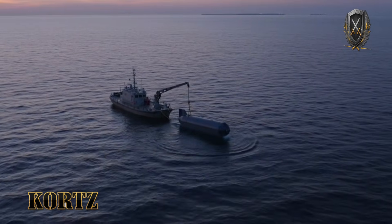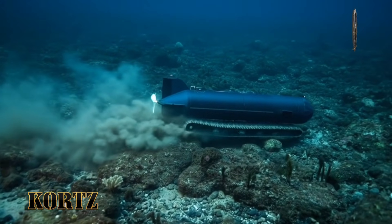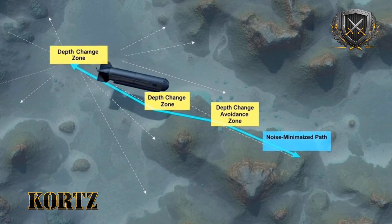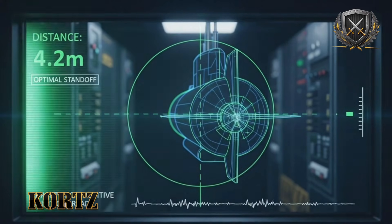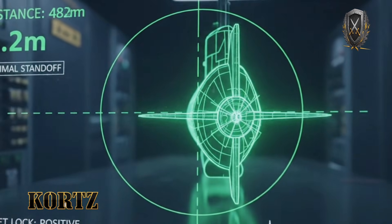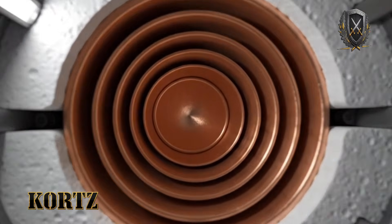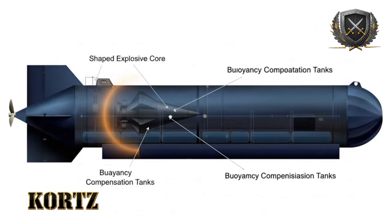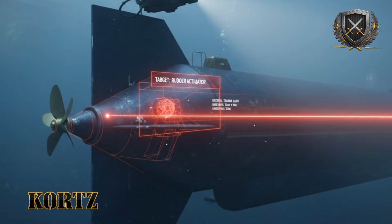A plausible operational sequence begins well outside the harbor's main defensive perimeter. The drone enters the water beyond routine sonar coverage and descends immediately, settling into a slow transit along the seabed at three to four knots. Its route follows known contours, avoiding sudden depth changes that might trigger attention. As it approaches the target zone, the submarine's position is already fixed, its silhouette known. The drone approaches from the stern or beneath the hull, positioning itself at an optimal standoff distance measured in meters. Detonation occurs at the moment of maximum effect. There is no escape phase — the drone is expendable by design.